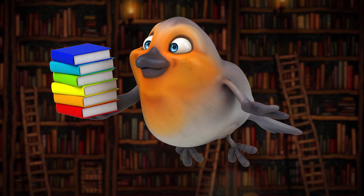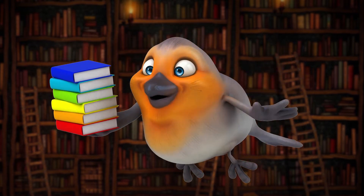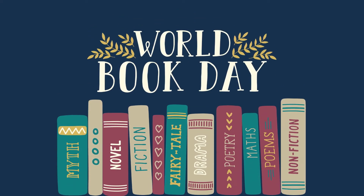World Book Day was a great success this year and every child in the school managed to get a £1 token that can go towards a book at either Waterstones, Asda, or a local supermarket. Thanks to World Book Day it means that your child can then own their own book or put £1 towards a reading book as well.